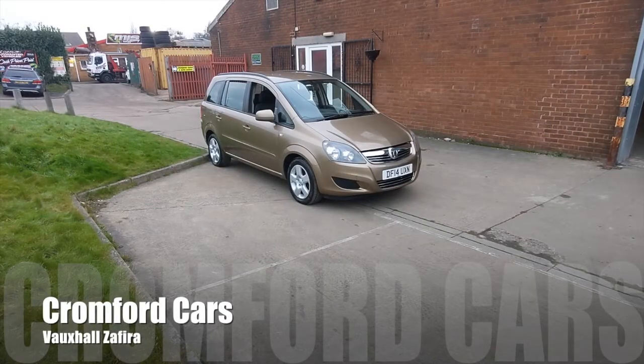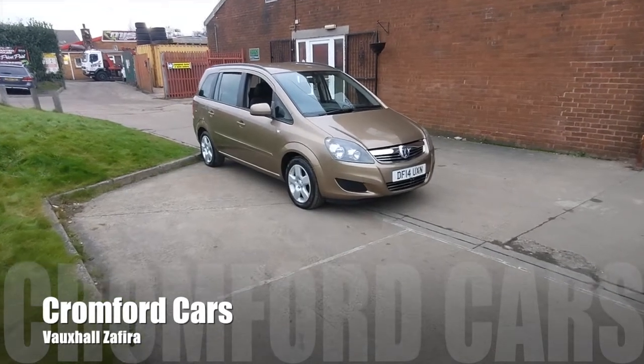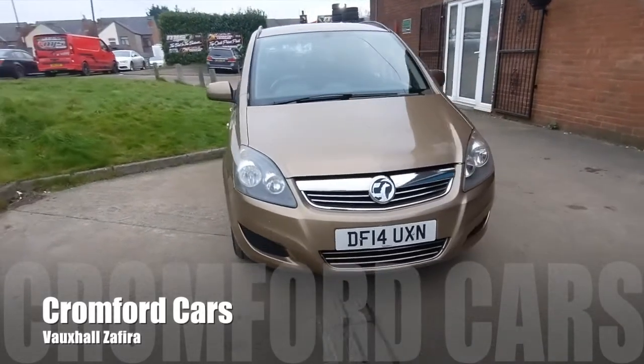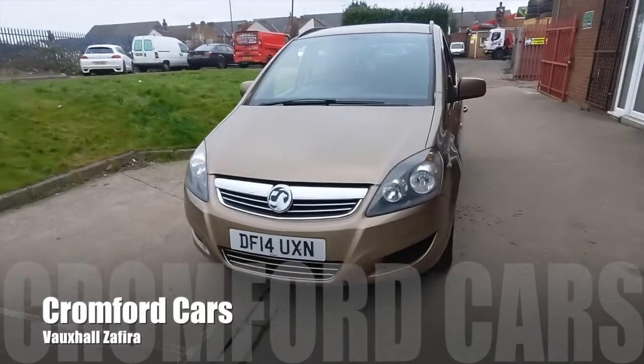Hello and welcome to Cromford Cars and this quick tour around the Vauxhall Sephira. It's the 1.8 Exclusive, the 7 seater, and it looks absolutely fabulous in this bronze metallic.